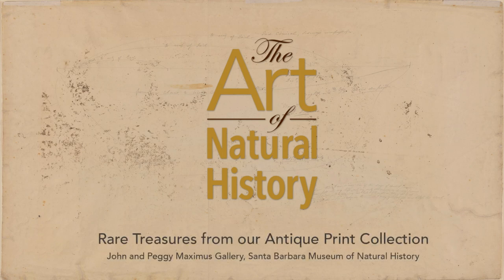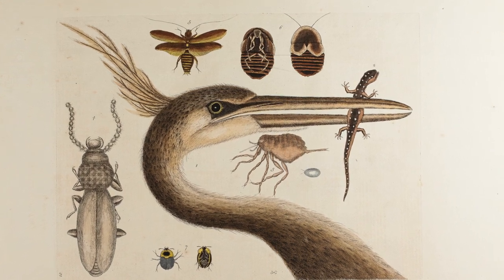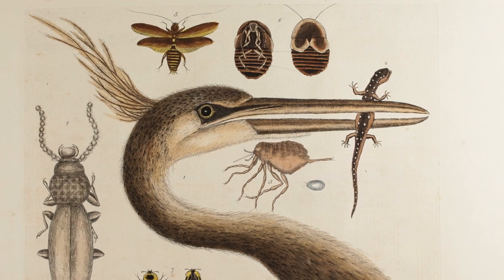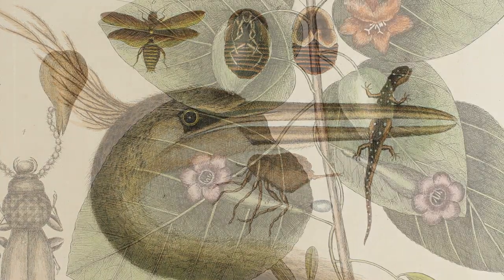I'm Linda Miller, a curator of the Maximus Gallery here at the Santa Barbara Museum of Natural History. The Art of Natural History features selections from the museum's unique collection of antique prints relating to the history of scientific research and exploration.